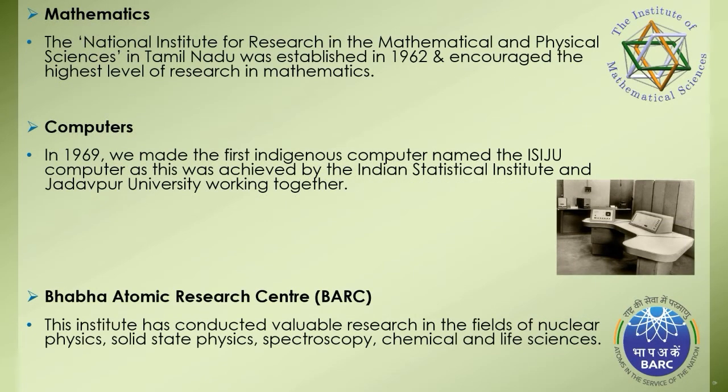In mathematics, the National Institute for Research in the Mathematical and Physical Sciences in Tamil Nadu was established in 1962. It encouraged the highest level of research in mathematics. In computers, in 1969 we made the first indigenous computer. In 1974, Tata Consultancy Services, known as TCS, obtained an American contract in the area of software production, and that was the beginning of the software industry in India.